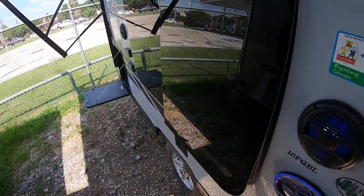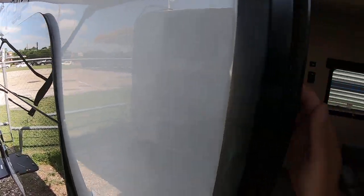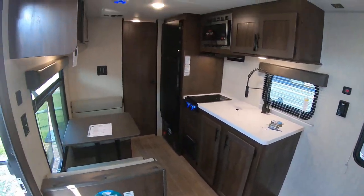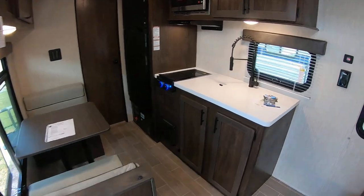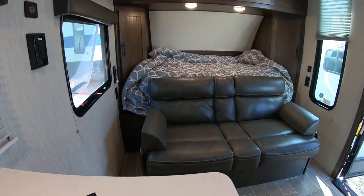With the Black Label, you also get beautiful frameless windows that are found in high-end RVs and a fiberglass gel-coated exterior as well. The 16FQ is traditionally one of our best-selling models in the regular Wolf Pup, but with the Black Label it's so much better — and honestly not that much more additional investment to get the additional features.